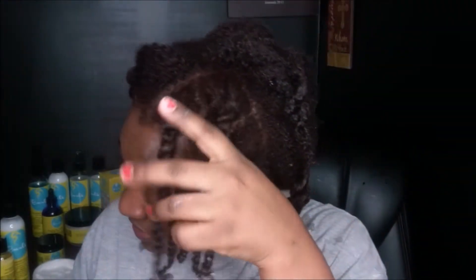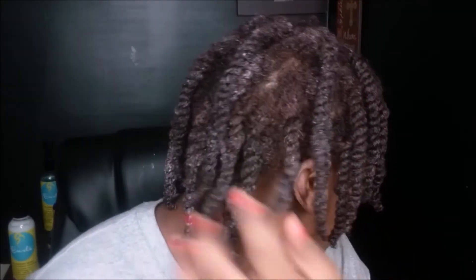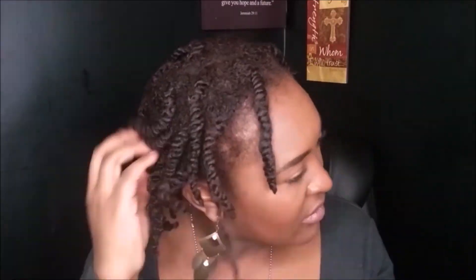My twists look pretty juicy. The thing with colored hair — I did color my hair, check that video out — is that my hair tends to look rusty sometimes with certain products. But as you can see at the front, it's already absorbed and they look juicy. Not every product makes my hair look this way, especially now that it's this auburn rusty color. This was a great combination of the leave-in, the oil, and the Twist and Shout cream because my hair looks good.